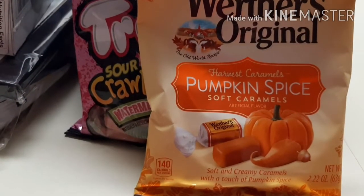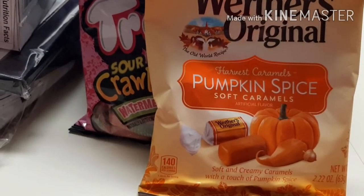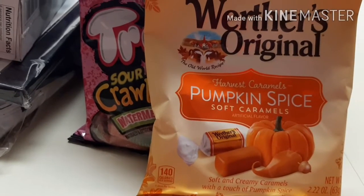Hi guys, welcome back to my channel. Today I'm doing a Dollar Tree haul and a few things I picked up at Walmart.